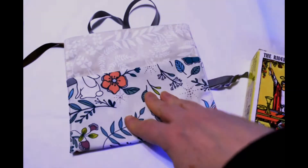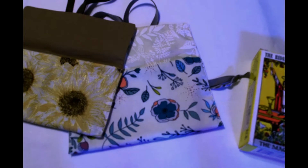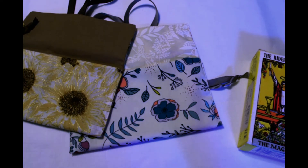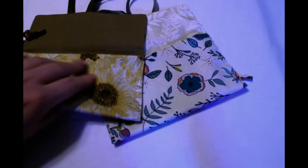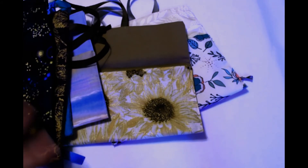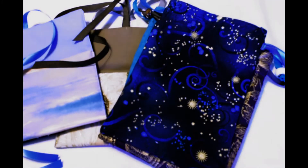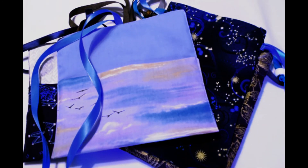This one was probably the biggest. This is kind of what I do when I'm not doing videos or tarot — I'm doing a lot of sewing and quilting and that sort of thing. So if you have any need for tarot bags, please check them out. They're all priced at right around $15 plus shipping. Anyway, I hope you like something you see — thanks for taking a look, I'll talk to you soon. Blessed be.